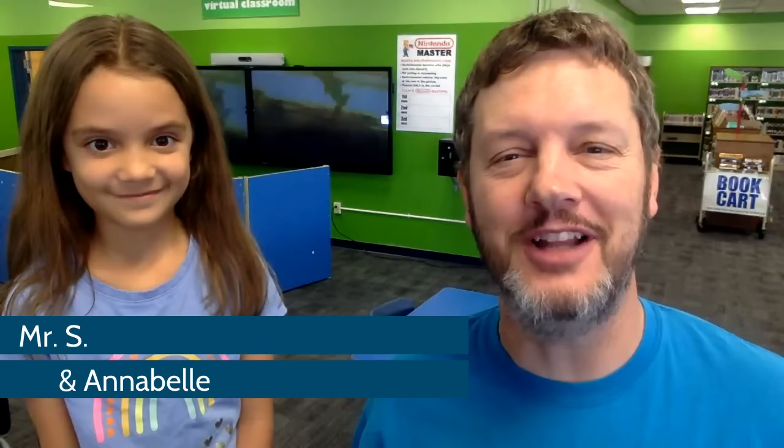Hello, Greenspun Junior High School, and welcome to the 2023-2024 school year. This is the Greenspun Junior High School Library, and I am Mr. S. And I'm Annabelle — I'm kind of like the library mascot. I help my dad with all these videos. Thank you so much for being here today as we introduce our Greenspun Library to a brand new group of students. This library is a really fun and exciting place, and we want you to know all about it, so let's find out right now!